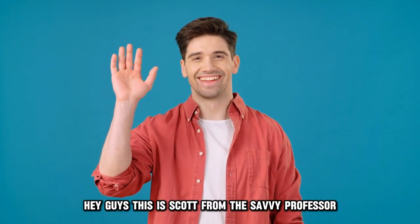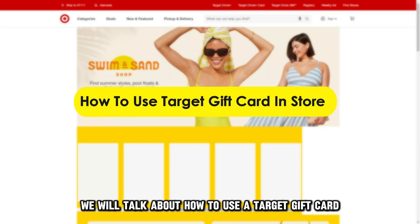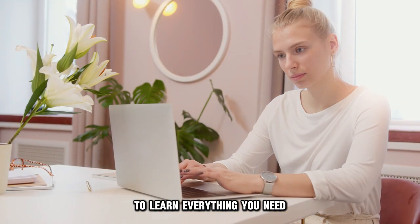Hey guys, this is Scott from The Savvy Professor, and in today's video, we will talk about how to use a Target gift card in-store. Watch until the end of the video to learn everything you need.